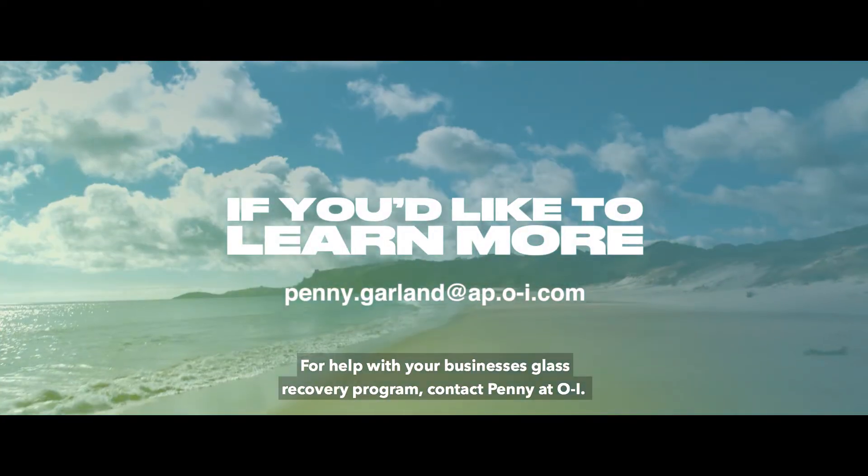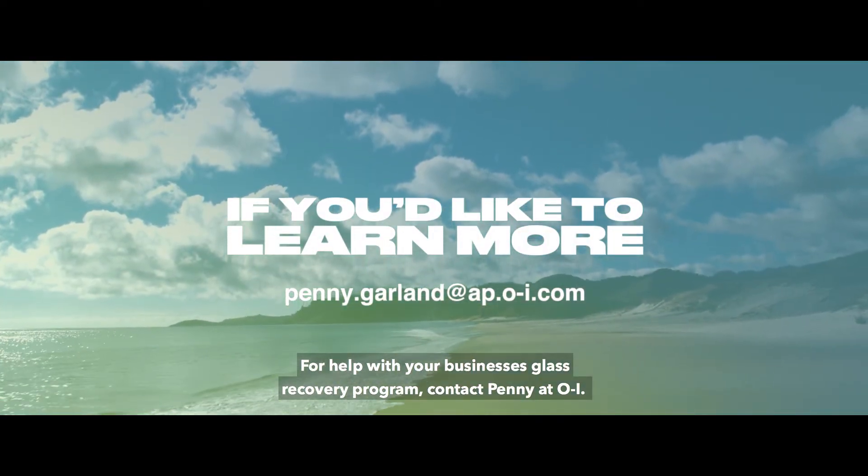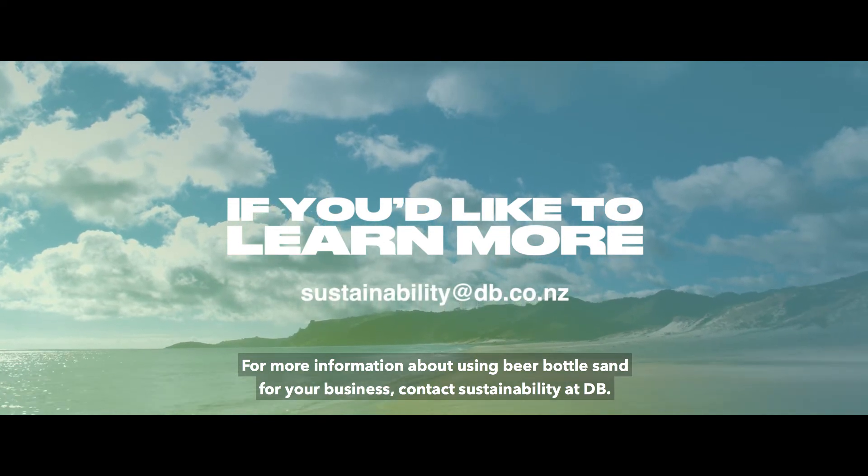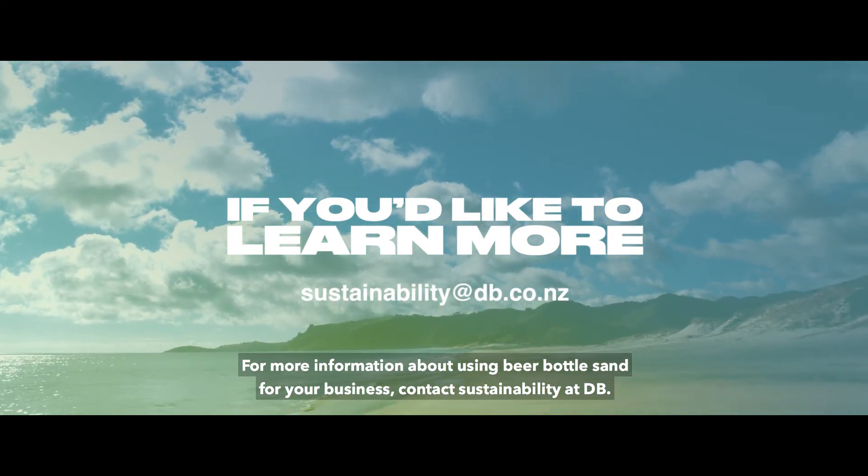For help with your business's glass recovery program, contact Penny at OI or Sustainability at DB. For information about using beer bottle sand for your business, contact Sustainability at DB.